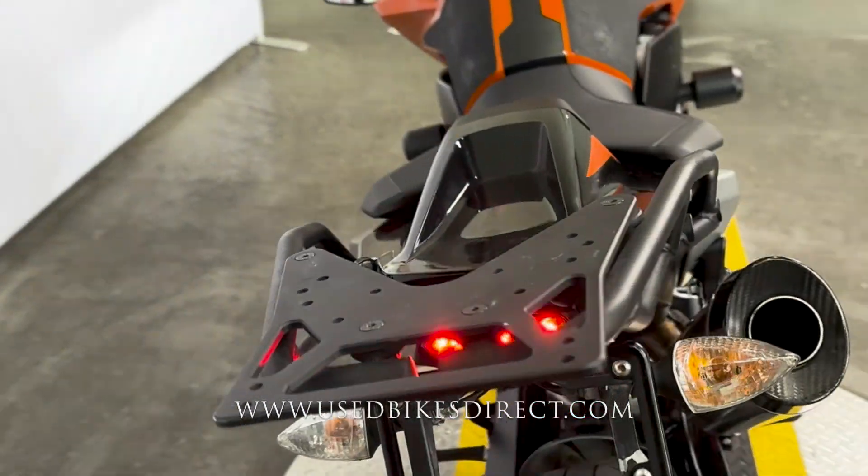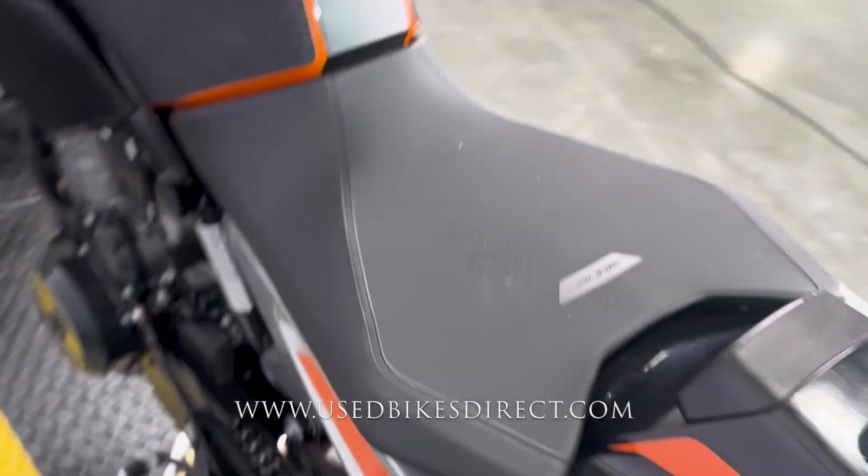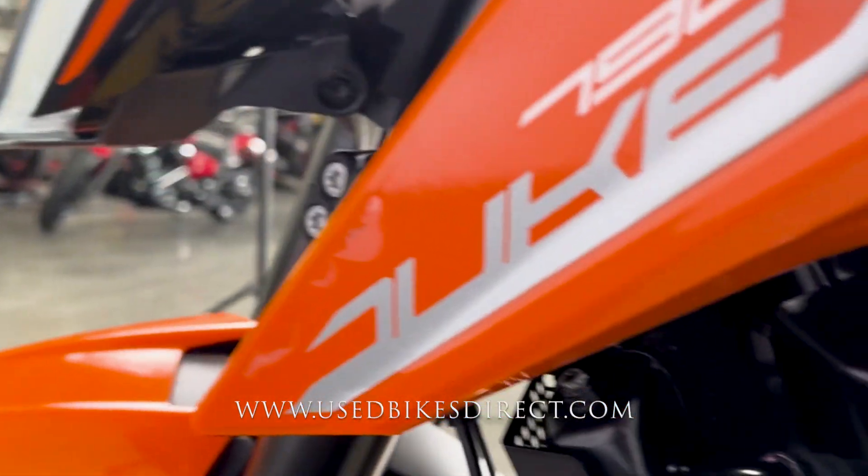The spots I do want to show you — right here on this rear carrier and a little bit on the black paint itself, you're going to have a couple of light scrapes, as well as up front next to the Duke logo.